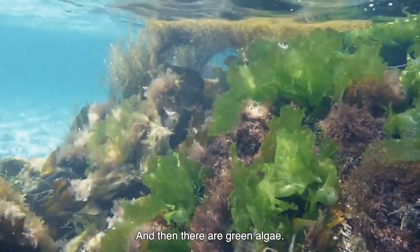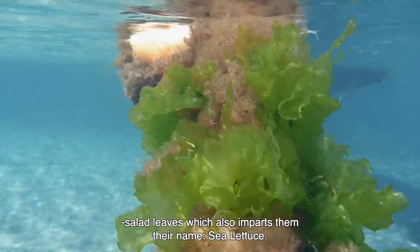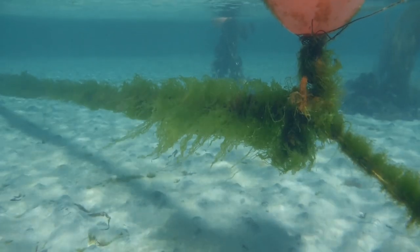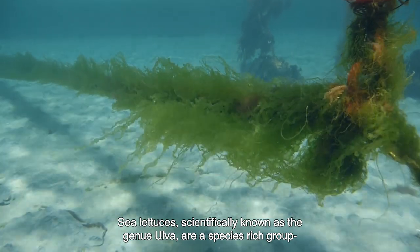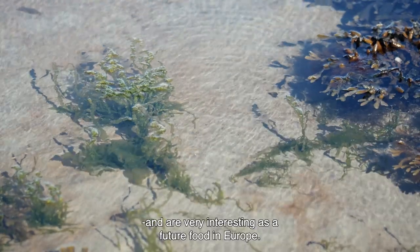And then there are green algae. They have a unique emerald green colour and when moving in the waves they look like salad leaves, which also imparts them their name: sea lettuce. Sea lettuces, scientifically known as the genus Ulva, are a species-rich group and are very interesting as a future food in Europe.